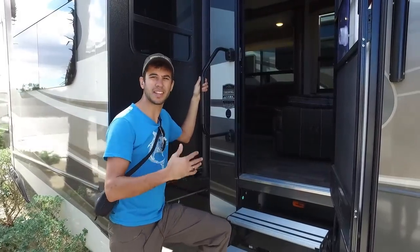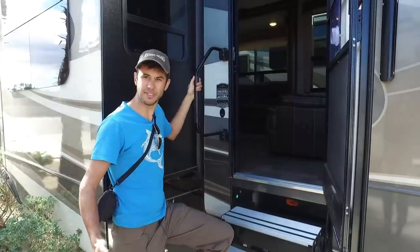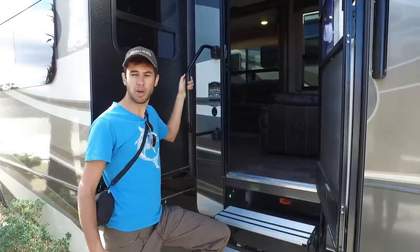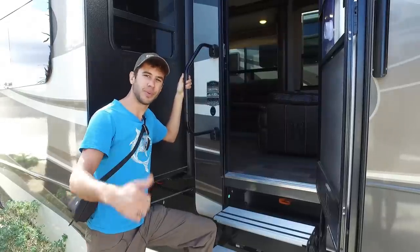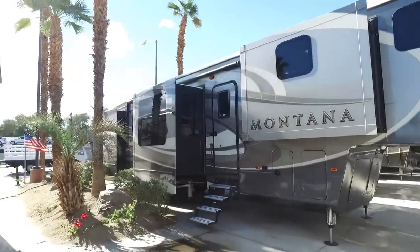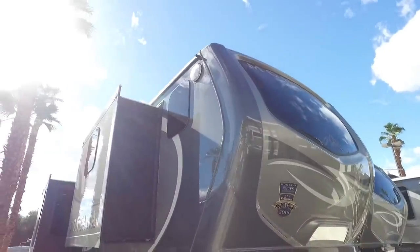That wraps up our quick walkthrough of the Montana 3820 FK front kitchen fifth wheel. We thought this was a really neat layout — we hadn't been through one of these before. We were able to see this at Holland RV in Palm Desert, California, so thanks to them for letting us take a look. Thanks for watching. We occasionally like to walk through unique RVs like this, so be sure to subscribe to our Mortons on the Move channel for future RV tours.